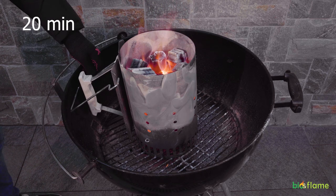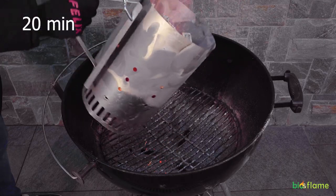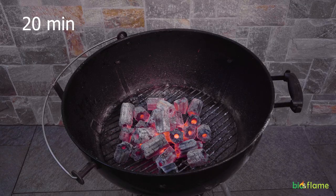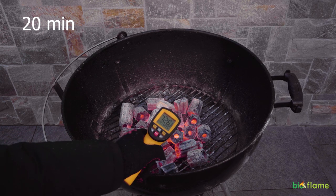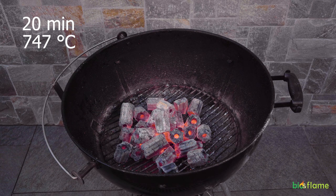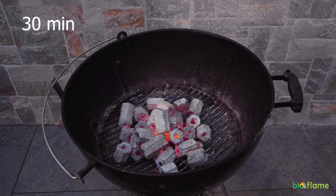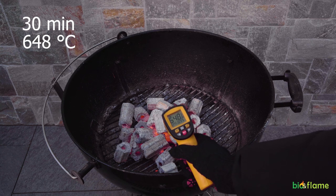At the 20th minute, we decided to put the charcoal on the grate to continue the demonstration. The temperature is 747 degrees. From that moment the coal has reached its peak temperature and will now give off heat evenly. At 30 minutes, 648 degrees.